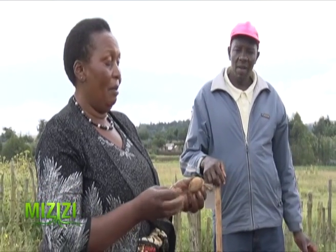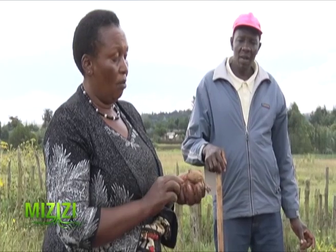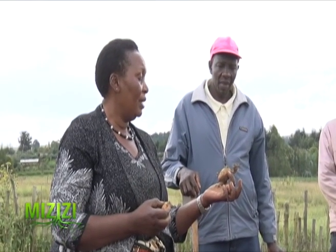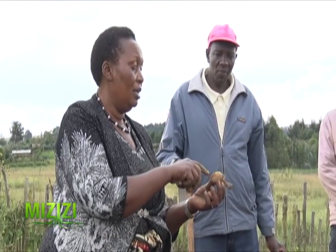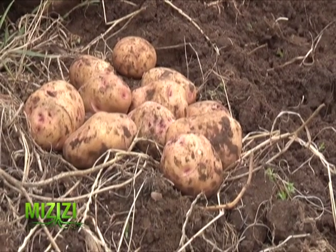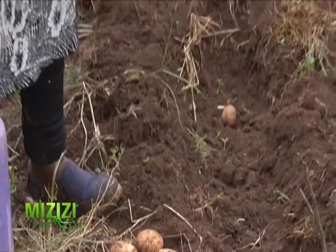Look at this seed — you placed it somewhere and it got exposure to light. So you can see it has sprouted here, here, here, and here. When planting a seed that has sprouted like this with only one shoot, remove that shoot so it can wait and produce more. We have agreed on that.